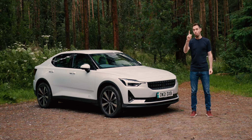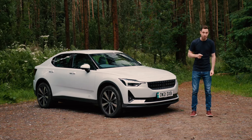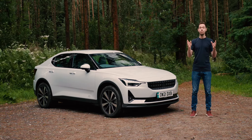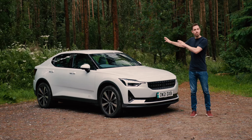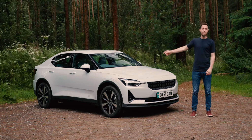I've driven plenty of electric cars but only one that's made me stop and think 'I quite want one of these' — that was a Polestar 2, a top-of-the-range model with dual motors and the performance pack. This is also a Polestar 2, but it's the most basic one you can buy. So the question for today is: after driving this one for a day, do I also want one of these?